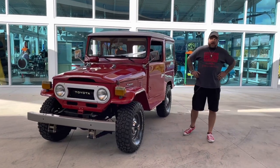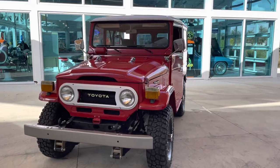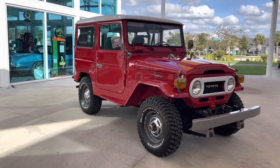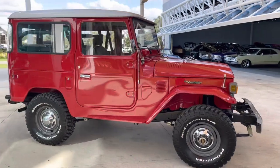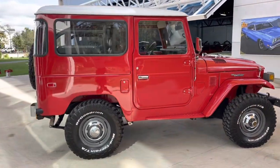Welcome back to Skyway Classes YouTube channel with Shane and Nyla. Here to show you our 1975 Toyota Land Cruiser, done in a beautiful red paint job with black interior. This is an all numbers-matching, original drivetrain Land Cruiser — a nut and bolt, frame-off restored example.